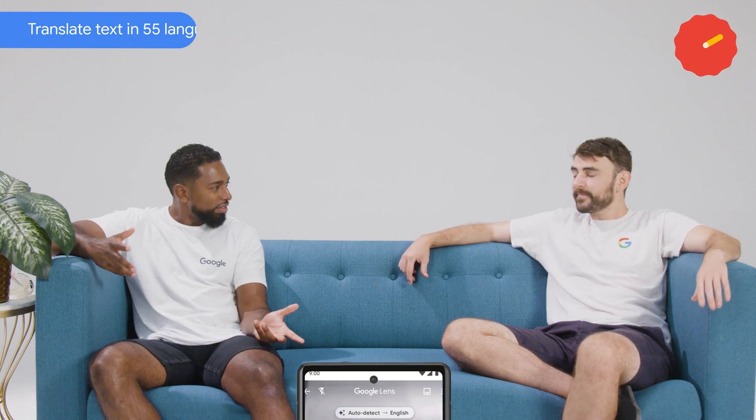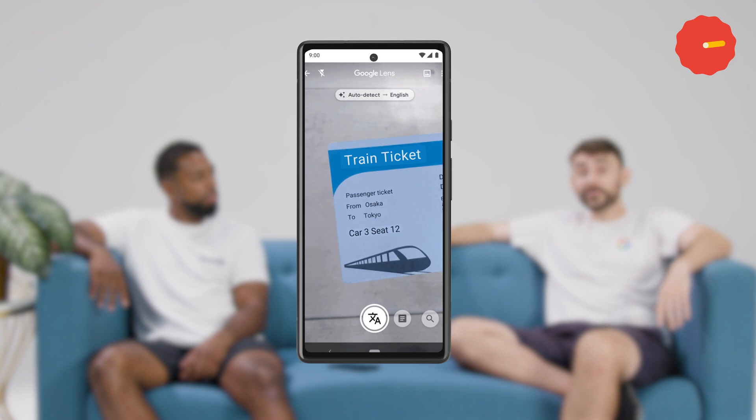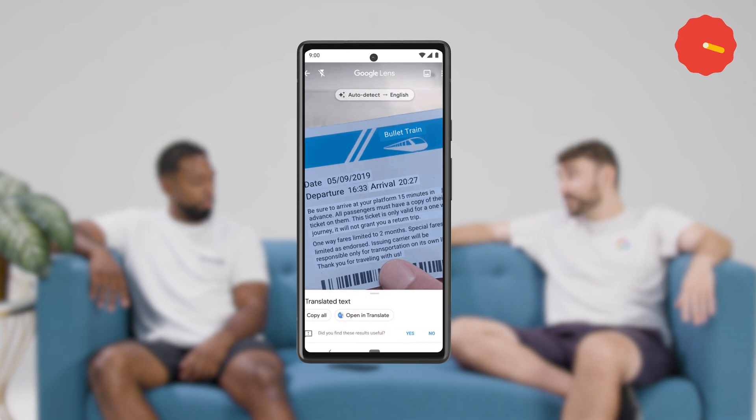Excellent, and how do I do that? Well, you press the lens icon on the search bar on your home screen, then tap search with your camera and swipe across to translate. Hold your phone so that you can see the text in the camera's viewfinder and it'll overlay the text with the translation.